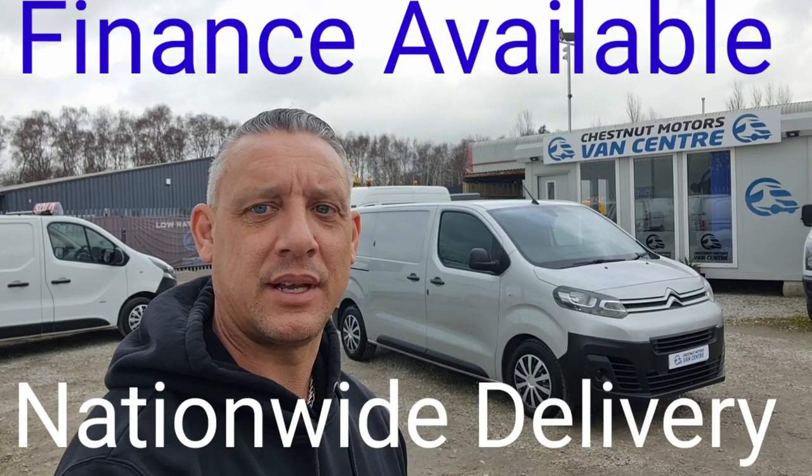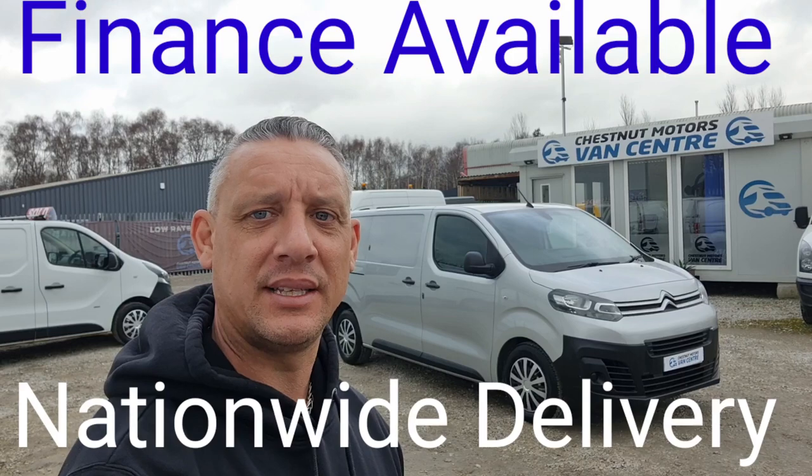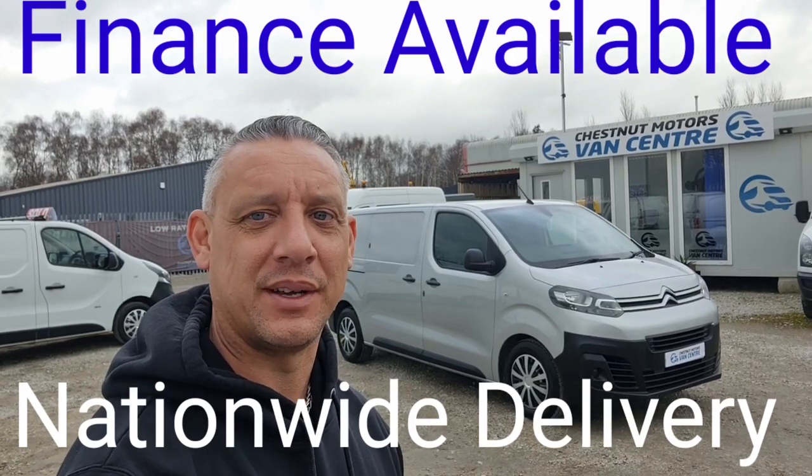So there you have it — 2019 Citroen Dispatch. It's going to come with a new MOT and a full service from ourselves too. Finance and nationwide delivery are also available. Thank you.